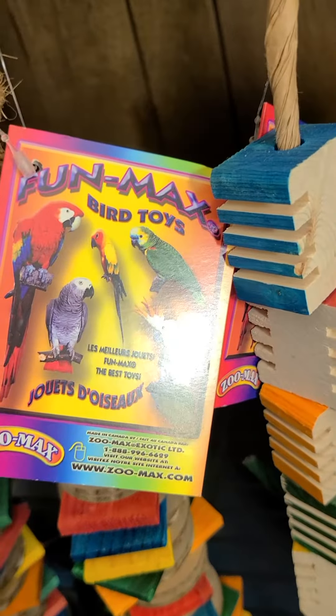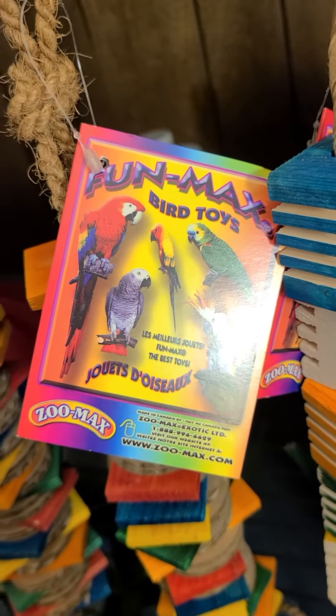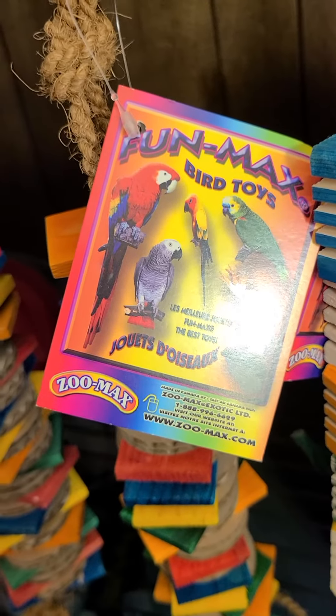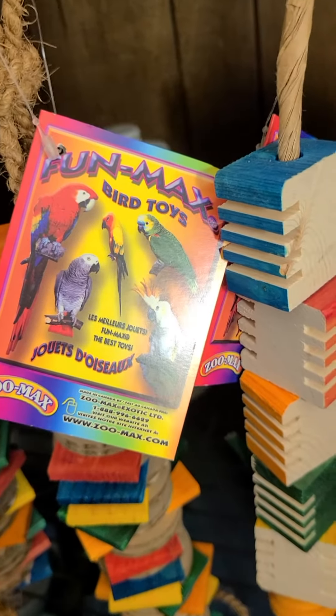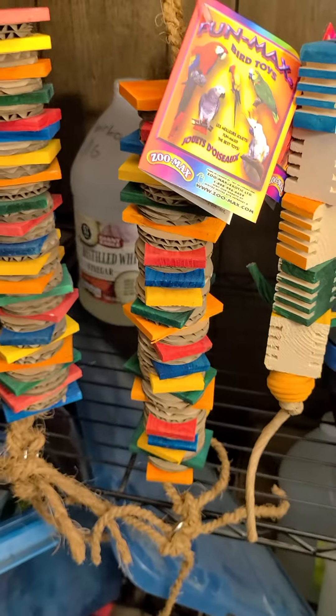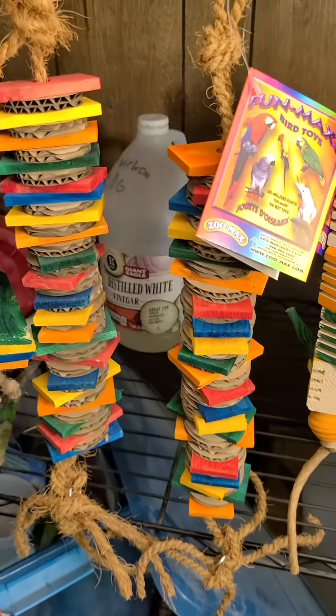These are Canadian made, which is really nice because I don't have to worry about weird, funky things being put in them. Toxic paint, untreated wood — you know, the woods are not supposed to have. I've really enjoyed them. The rabbits have really enjoyed them — they will destroy these things in about a week. So it's nice to be able to replace pieces.